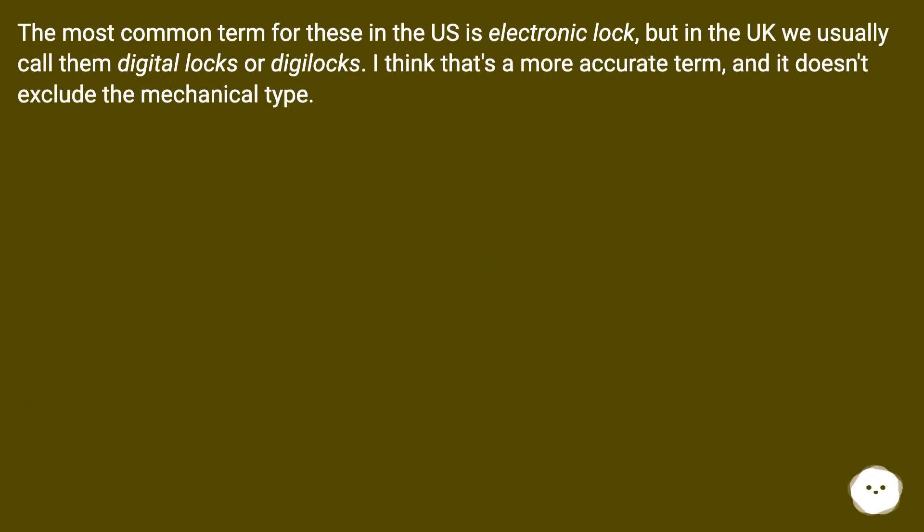The most common term for these in the US is electronic lock, but in the UK we usually call them digital locks or digilocks. I think that's a more accurate term, and it doesn't exclude the mechanical type.